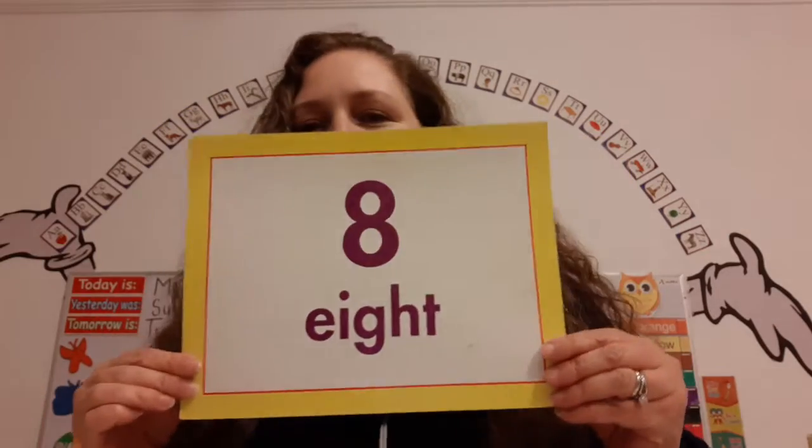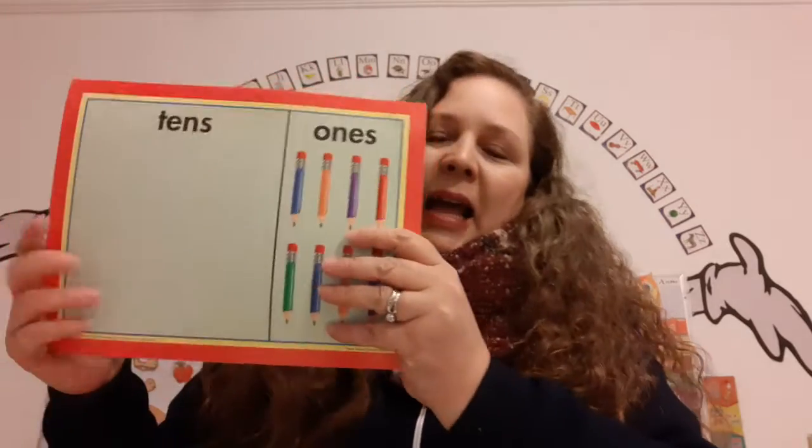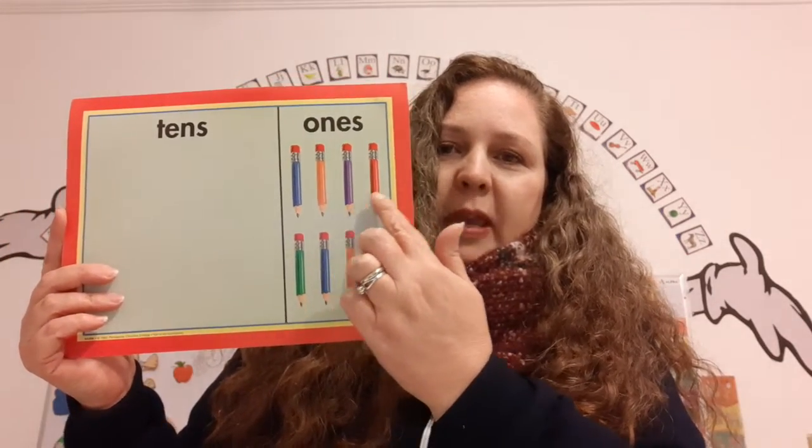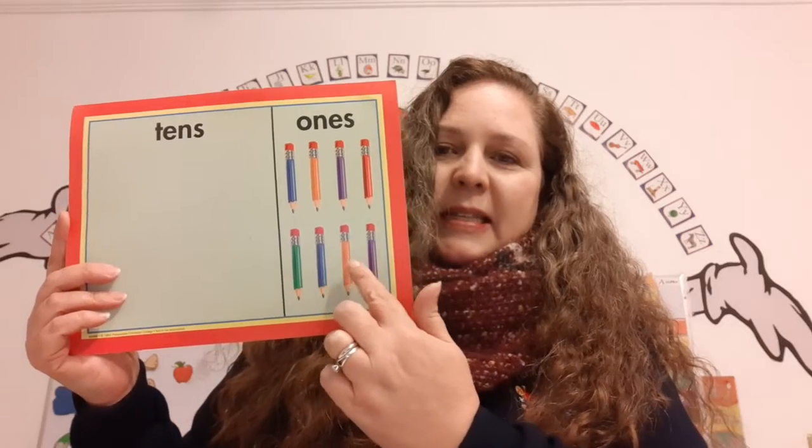And now our new number. Close your eyes. Open your eyes. Number eight! Let's count the pencils. One, two, three, four, five, six, seven, eight. Eight pencils.